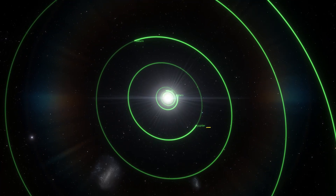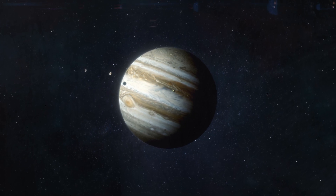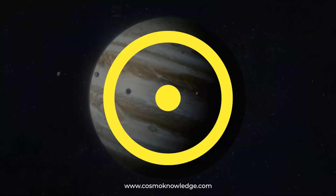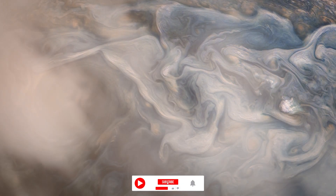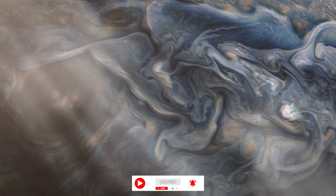Jupiter is the fifth planet from the Sun and the largest planet in the solar system, with a mass more than twice that of all the other planets combined. Jupiter's stripes and swirls are cold, windy clouds of ammonia and water, floating in a hydrogen and helium-rich atmosphere.